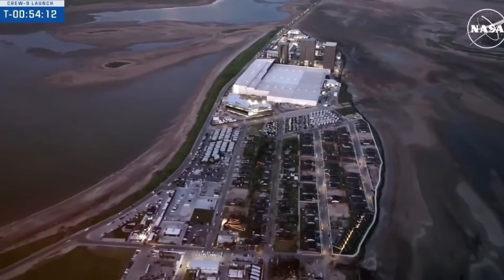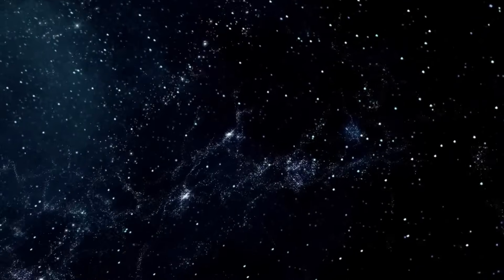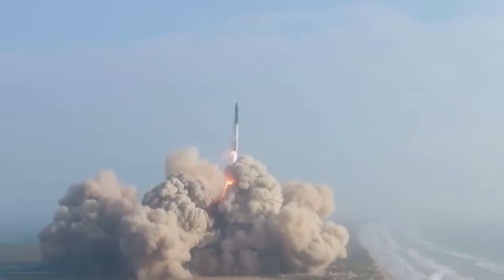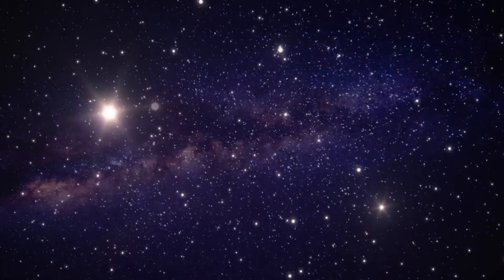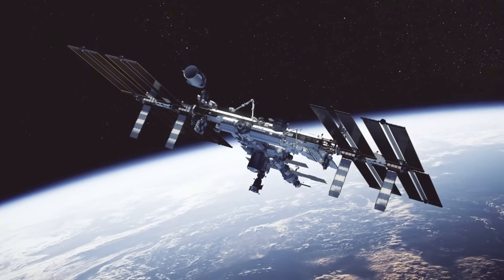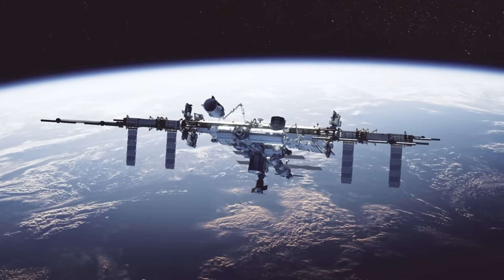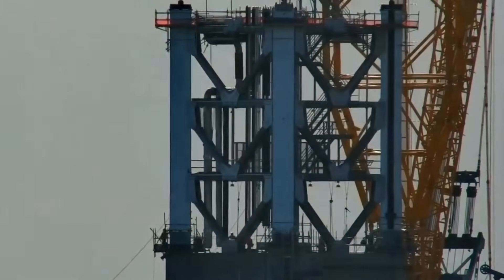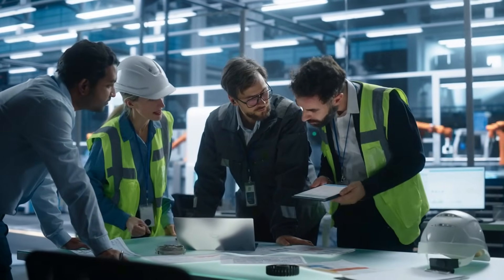As we watch these groundbreaking developments unfold at Starbase, one thing becomes crystal clear: SpaceX isn't just building another launch pad — they're rewriting the rulebook for space exploration. The innovations we've witnessed, from the revolutionary flame trench design to the potential mobile launch capabilities, represent a fundamental shift in how we approach space access. The extended missions of astronauts Wilmore and Williams aboard the ISS, though unplanned, have become an integral part of this evolving story. As one SpaceX engineer put it, 'Every challenge we face today becomes tomorrow's solution.'